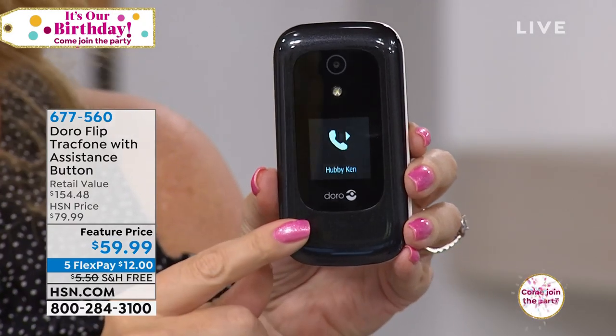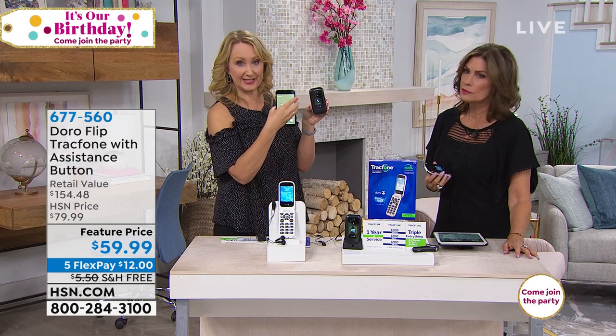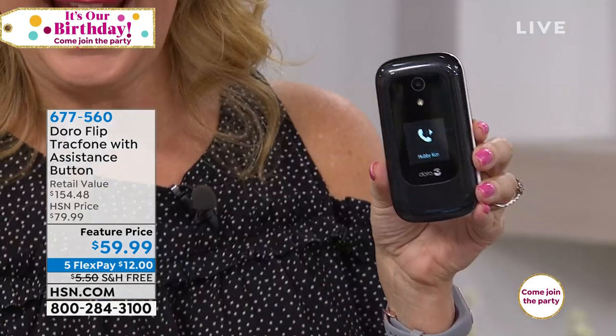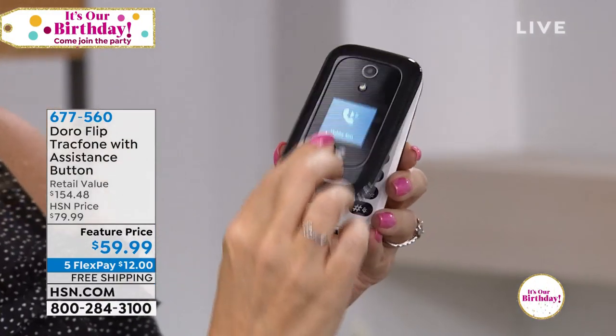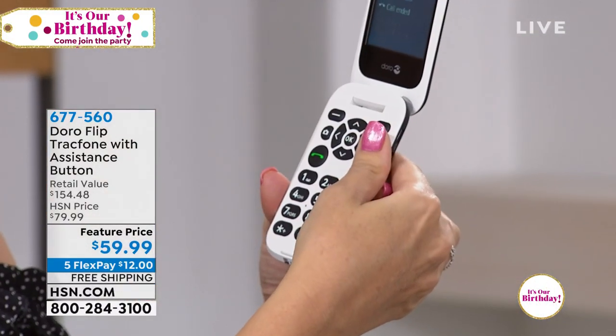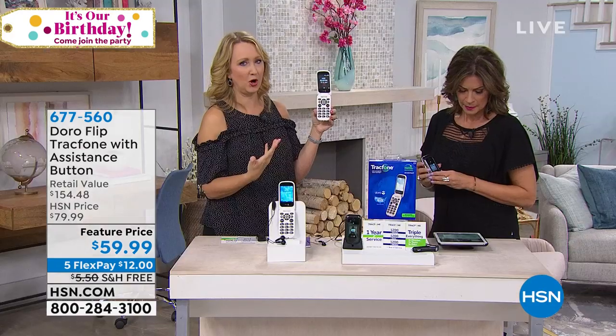So this is placing that phone call — it's automatically calling. You can see that phone call is being initiated and it automatically starts the speakerphone process. So if you want to talk right into this — if you've fallen or you're having that emergency — this is going to be the perfect way for you to reach out and get the help that you need in that moment.